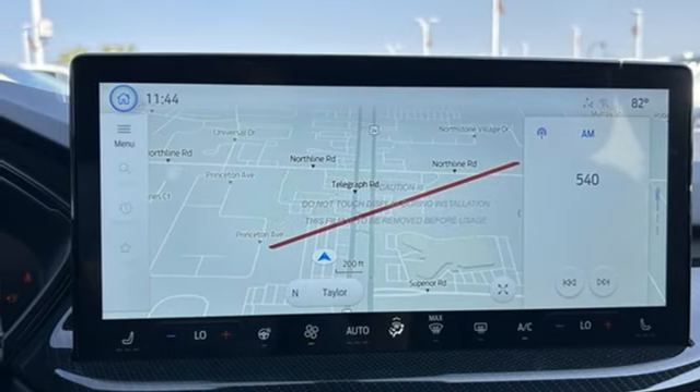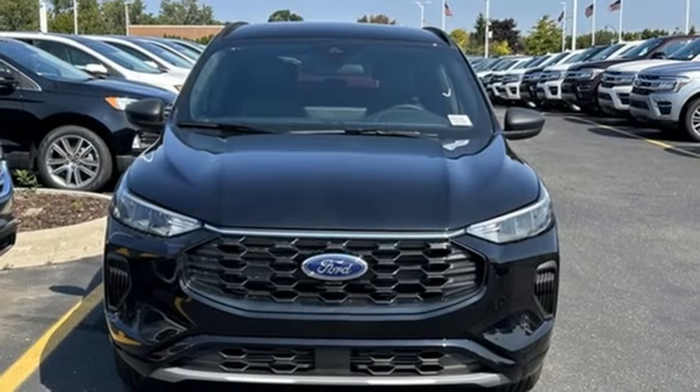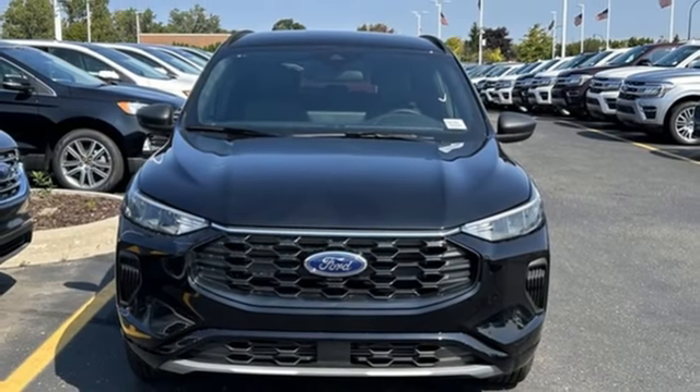Active grille shutters, smart device remote engine start, and automatic transmission. Hurry in today for a test drive.